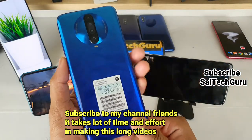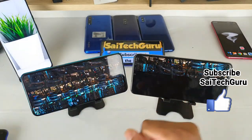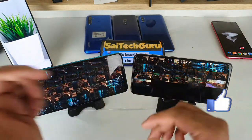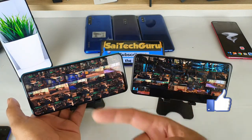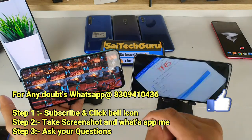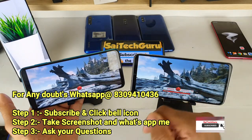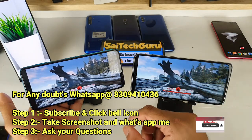If it has a Poco X2, I will cover a lot of videos about it. If you have any doubts, I will publish reviews on various phones. We are going to get the best app performance on the phone.